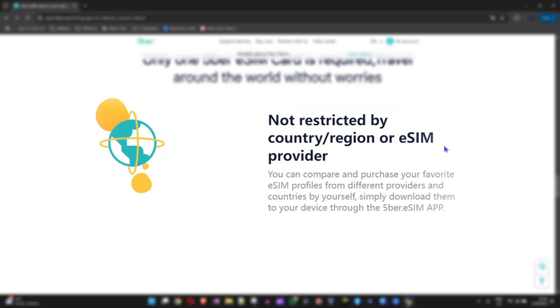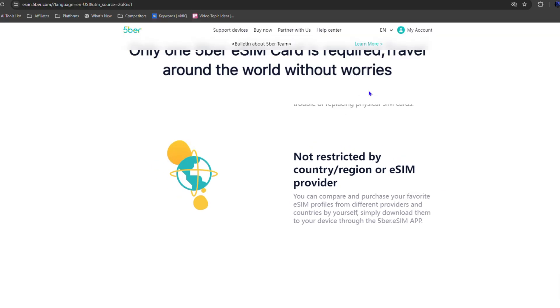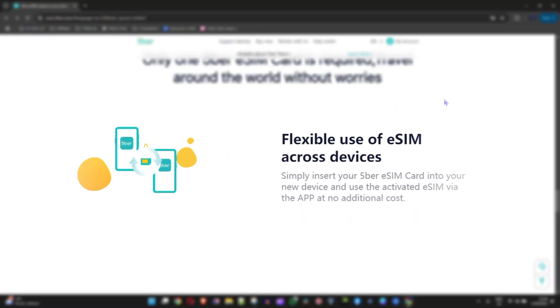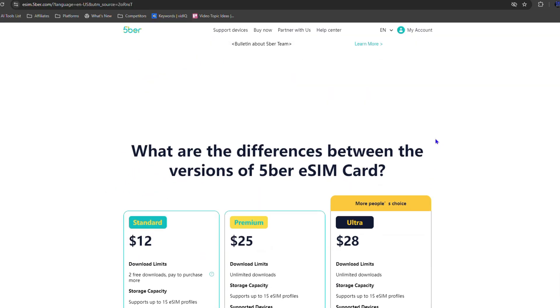What I love most about the e-sim card is you can compare prices of your favorite e-sim profile from different providers and countries by yourself. You simply download them to your device and manage them through the Fiber e-sim card app. It's also flexible to use across multiple devices — you simply insert your Fiber e-sim card into your other devices and activate them easily using the app with no extra charges.